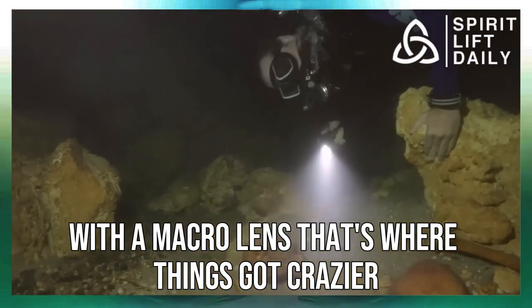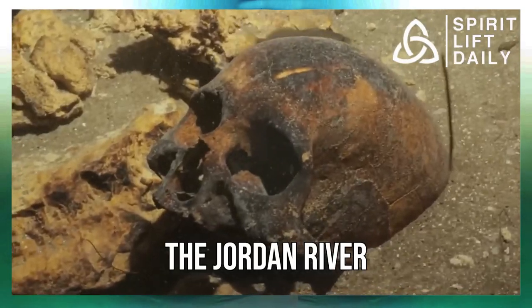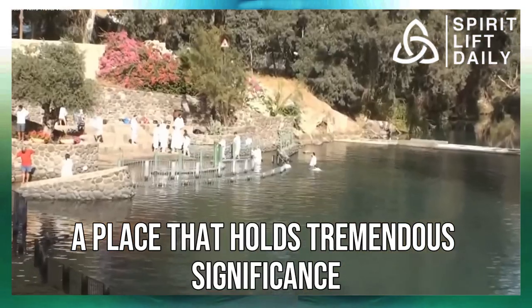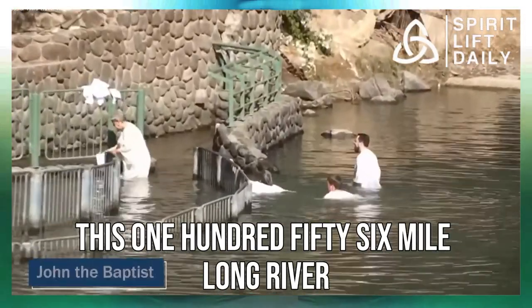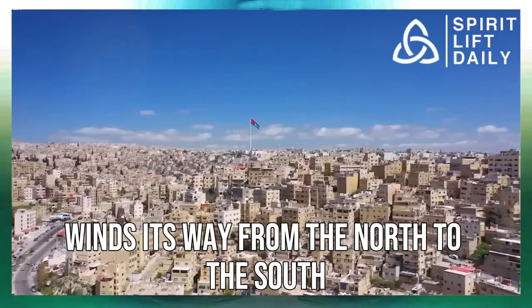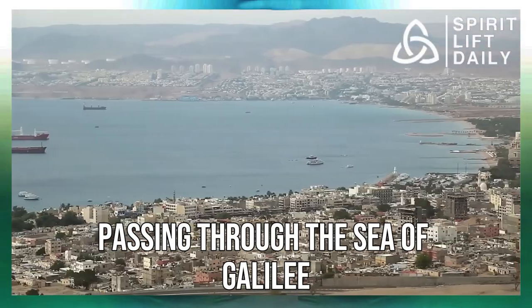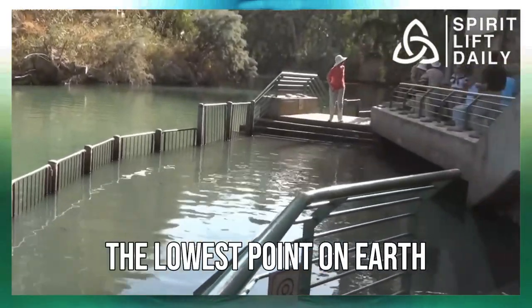That's where things got crazier — and also what brings us to the Jordan River. The Jordan River is a place that holds tremendous significance for millions of people around the world. This 156-mile-long river winds its way from the north to the south, passing through the Sea of Galilee and finally into the Dead Sea, the lowest point on Earth.